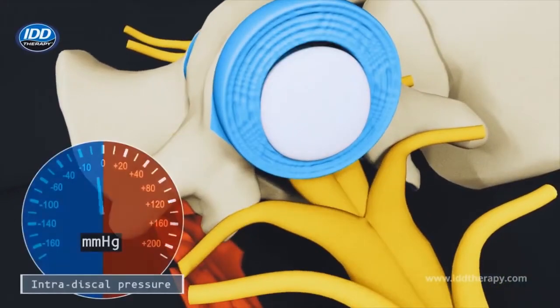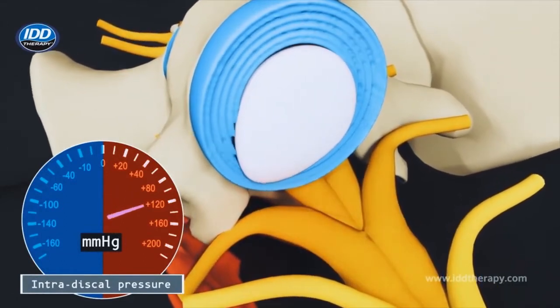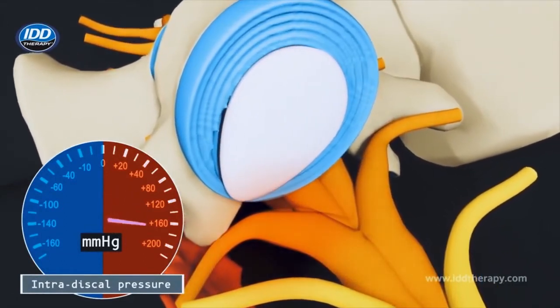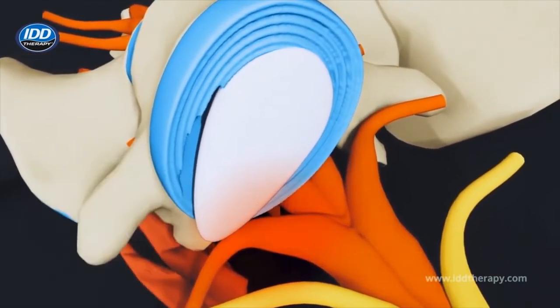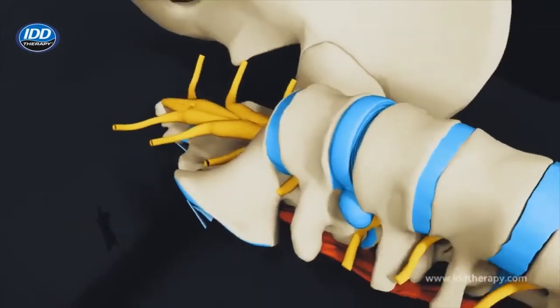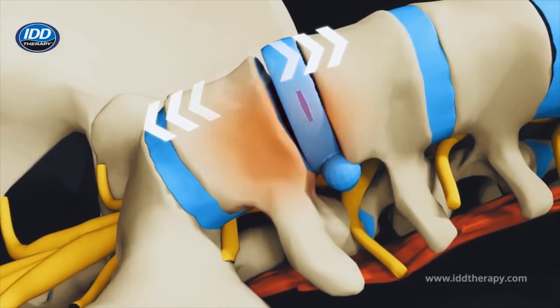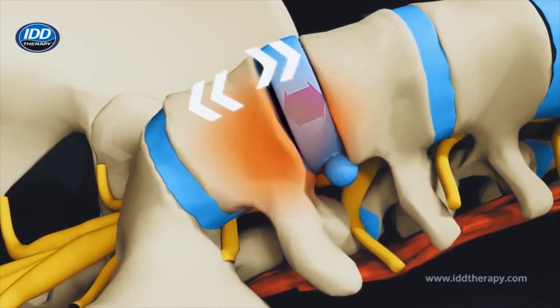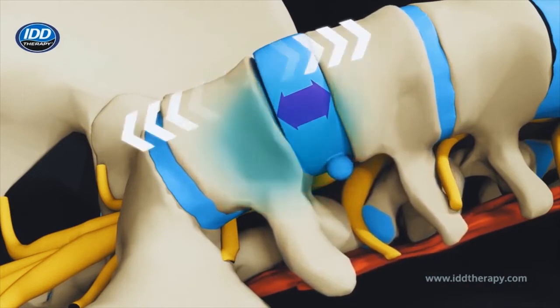When an intervertebral disc wall becomes weak or damaged, the nucleus may bulge outwards or herniate, placing pressure on the spinal nerves and causing pain. The reduced space between the bony vertebrae can also lead to increased pressure on the facet joints, which can cause inflammation, pain, or stiffness.